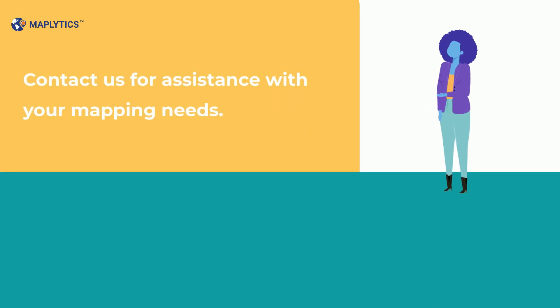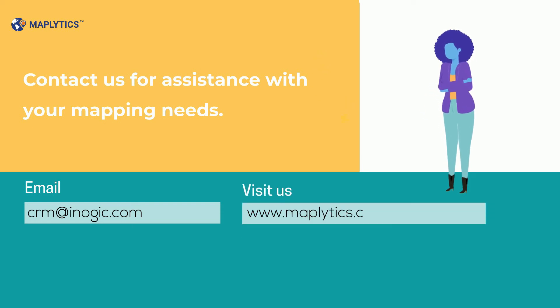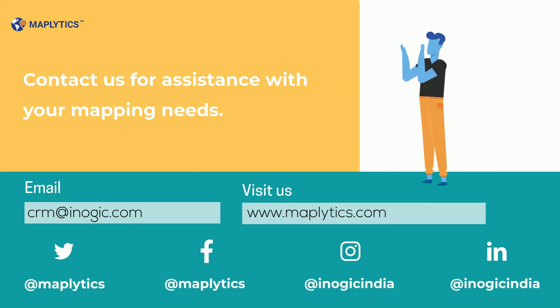Contact us for assistance with your mapping needs. For any requirements, email us at crm@inogic.com, or visit us at maplytics.com. Like, follow, and subscribe to us on our social media handles for more updates.